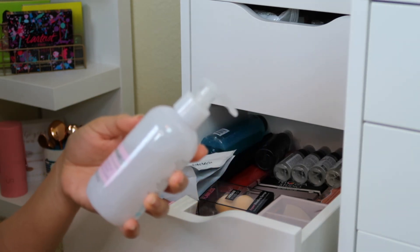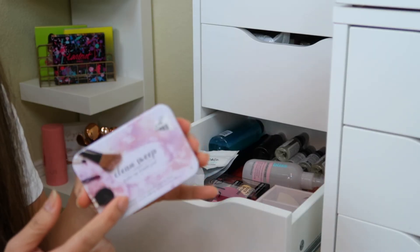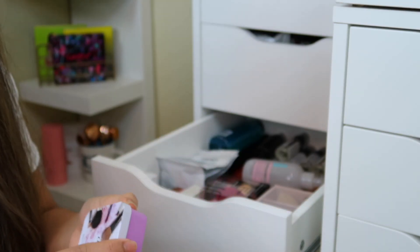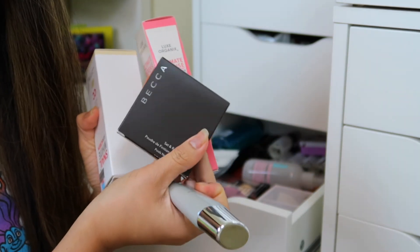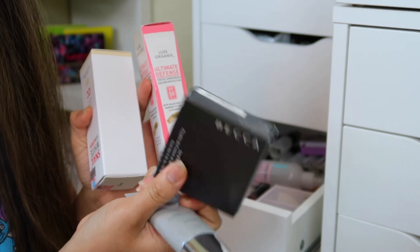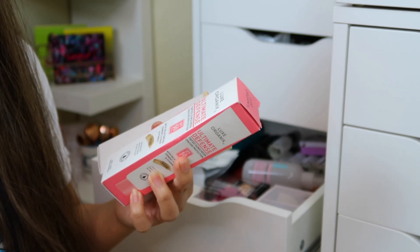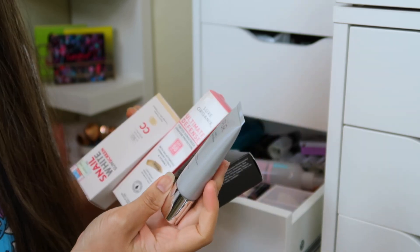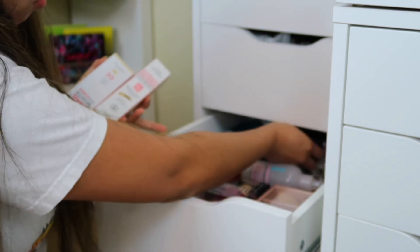The makeup remover — this was one of the first things I used before I got the Boxycharm one. I don't use this much so I'll put it at the back. There's also a quick brush cleaner — you just swirl your brush in it when you're in a hurry. We have a powder from Becca — I still have one so I haven't opened this. Luxe Organics tinted moisturizer or sunscreen, and a Snail White correcting primer. I have so many opened primers I don't want to open a new one.